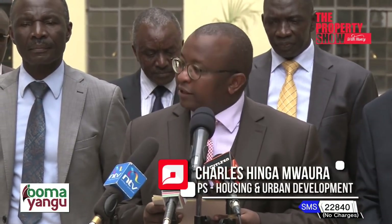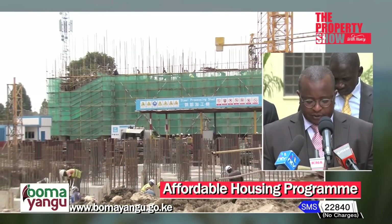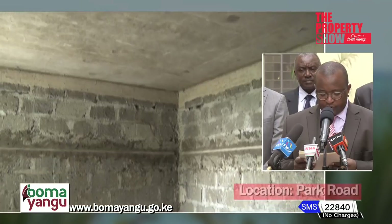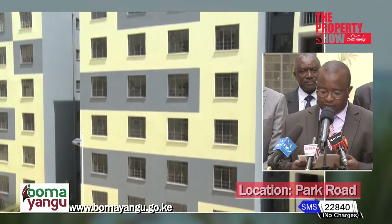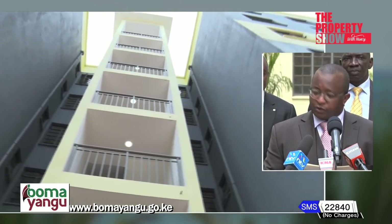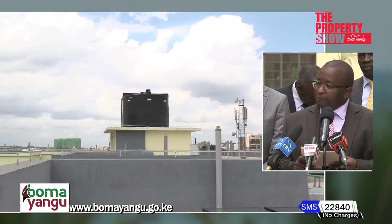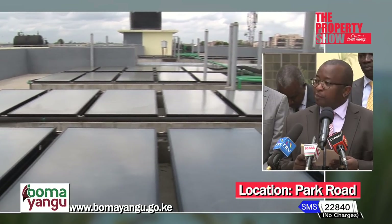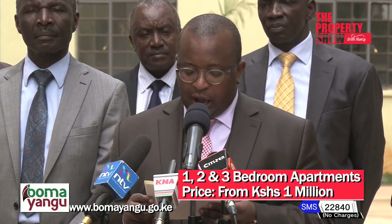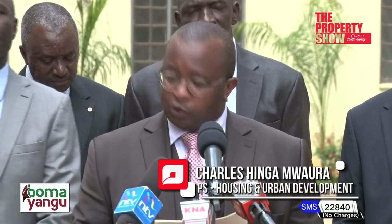It is with great pleasure that I stand before you today as we officially receive the first batch of the flagship housing units under the affordable housing program initiative. From the onset, this project is significant to us all as it demonstrates the government's commitment to delivering affordable housing, which is one of the big four agenda priorities. The allocation of the housing units for this project has not yet taken place, but is set to begin in earnest very soon. The purchase allocation policy that will guide this process is complete and will be published imminently across all media platforms. My assurance to you is that the allocation will be automated to ensure an inclusive, fair, equitable, accountable and transparent process.